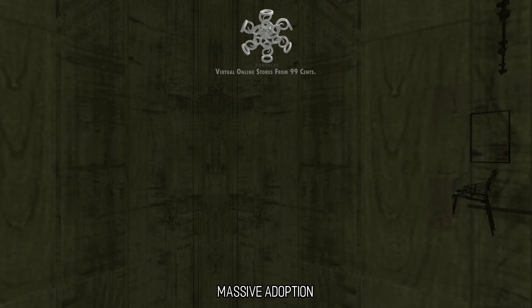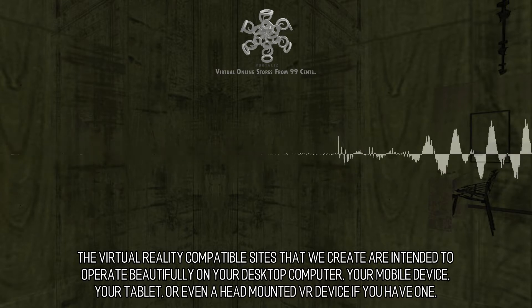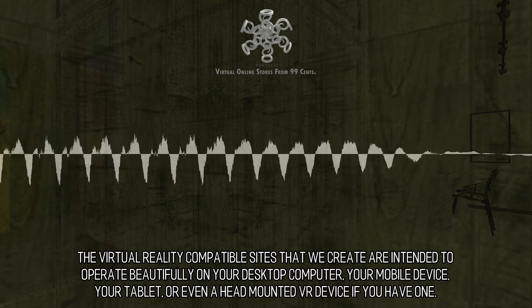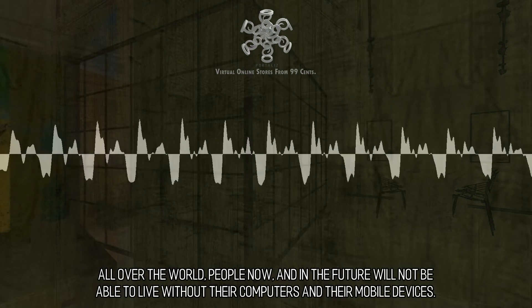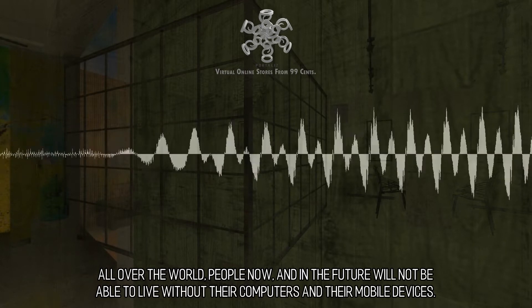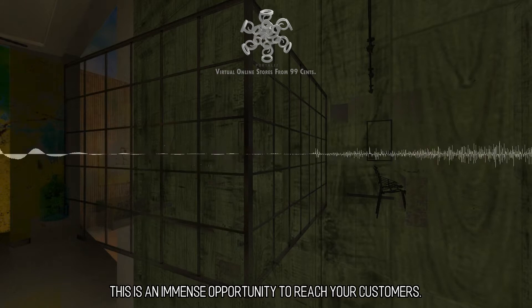Massive adoption. The virtual reality compatible sites that we create are intended to operate beautifully on your desktop computer, your mobile device, your tablet, or even a head-mounted VR device if you have one. All over the world, people now and in the future will not be able to live without their computers and their mobile devices. This is an immense opportunity to reach your customers.